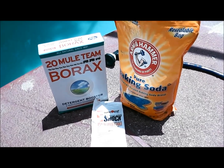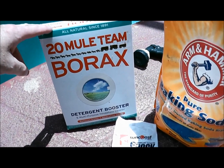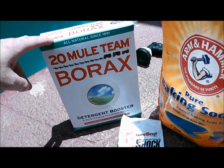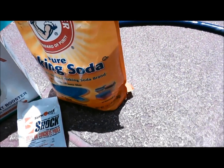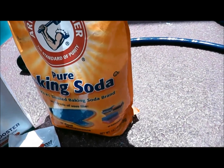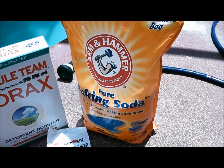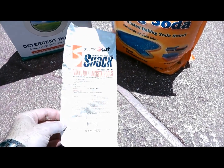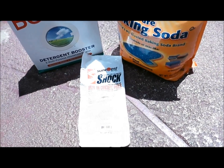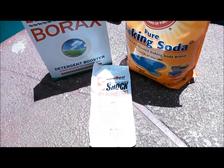The first thing you want to look for is the obvious: the chemicals you're using. This is 20 Mule Team Borax — it's excellent to raise the pH, but overuse can cause your pH to increase dramatically. Next is sodium bicarb, baking soda, which is used to raise the alkalinity and can also raise the pH if you overuse it. Also, calcium hypochlorite — overuse of that can dramatically increase your pH.